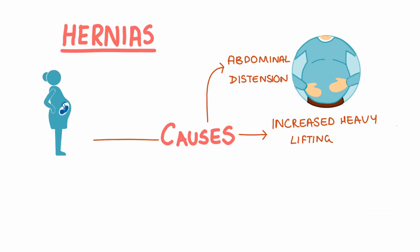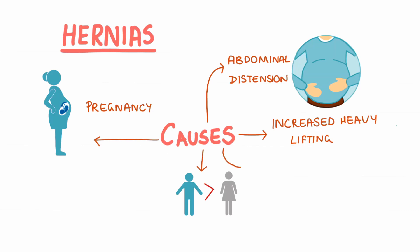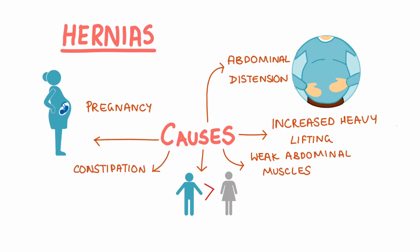Pregnancy. Males are more prone to hernias than females. Anything that results in weak abdominal muscles, such as cachexia and obesity. Constipation, and similarly conditions like COPD can cause increased coughing which leads to a rise in intra-abdominal pressures.